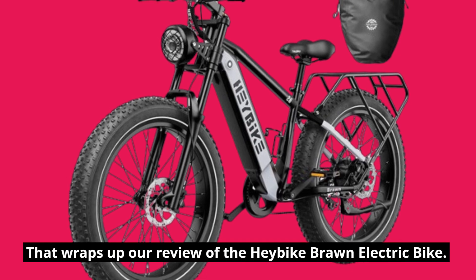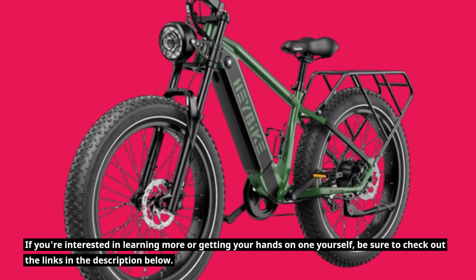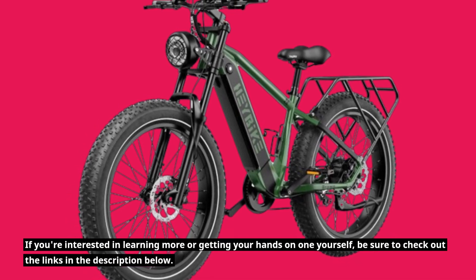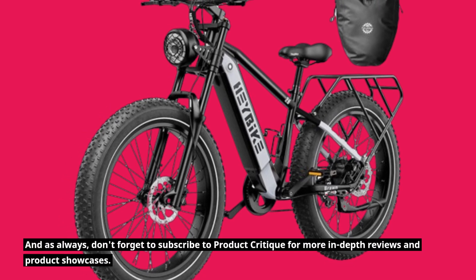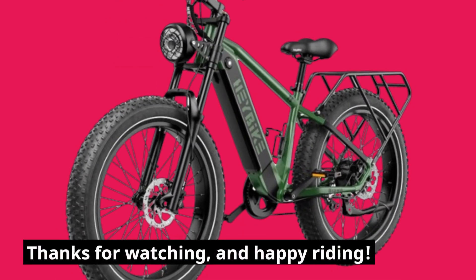That wraps up our review of the Haybike Braun electric bike. If you're interested in learning more or getting your hands on one yourself, be sure to check out the links in the description below. And as always, don't forget to subscribe to Product Critique for more in-depth reviews and product showcases. Thanks for watching, and happy riding!